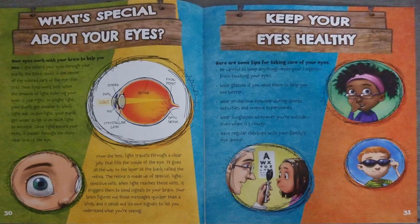Keep your eyes healthy. Here are some tips for taking care of your eyes: be careful to keep anything, even your fingers, from touching your eyes. Wear glasses if you need them to see better. Wear protective eyewear during sports activities and science experiments. Wear sunglasses whenever you're outside, even when it's cloudy. Have regular checkups with your family's eye doctor.